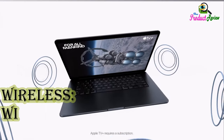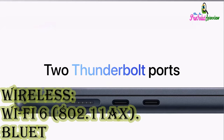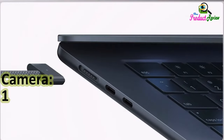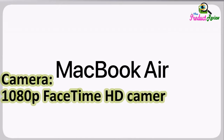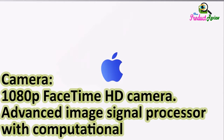3.5mm headphone jack with advanced support for high-impedance headphones. Wireless: Wi-Fi 6E (802.11ax). Bluetooth 5.3. Camera: 1080p FaceTime HD camera with advanced image signal processor and computational video.